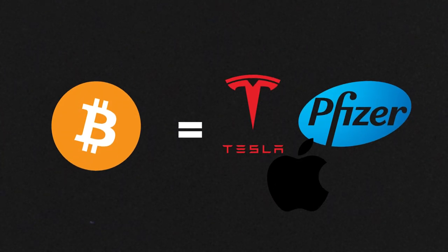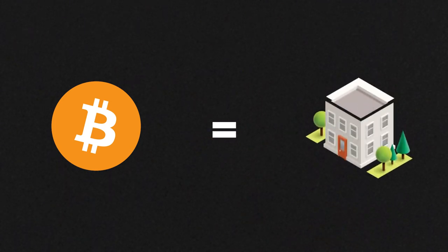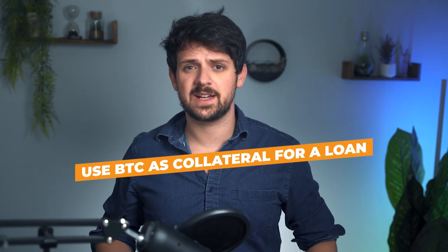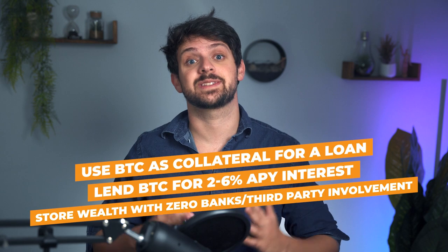Owning bitcoin isn't like owning a stock in a company. It's a lot closer to owning real estate in the sense that it's your property. But even better than real estate, your property rights with bitcoin aren't just connected to where you live or what country you were born in. They're specifically tied to your ownership of public and private keys. You can do a whole lot more with bitcoin than just buy and sell it — you can use it as collateral to get a loan, lend it out for interest to get passive income, or store it for generations without ever touching a financial institution.